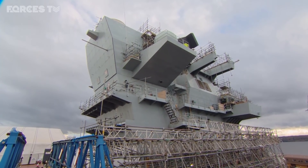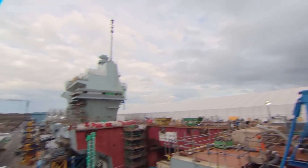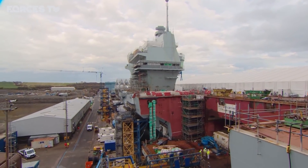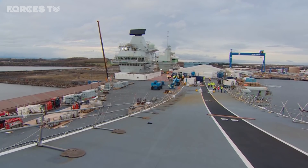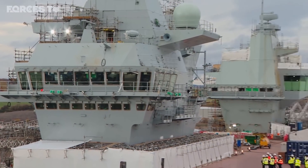Sitting at 65,000 tonnes, the impressive HMS Prince of Wales. Construction on the second Queen Elizabeth class aircraft carrier began in May 2011. Six shipyards have been involved in building this huge ship in sections across the country.